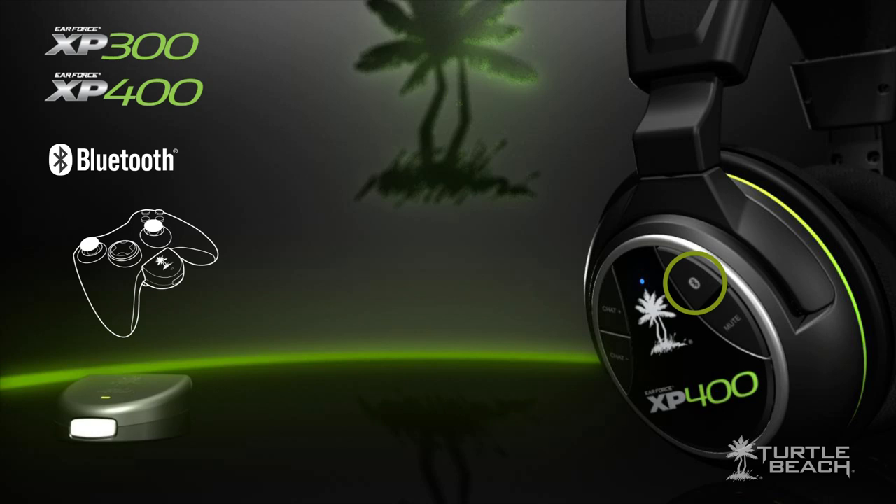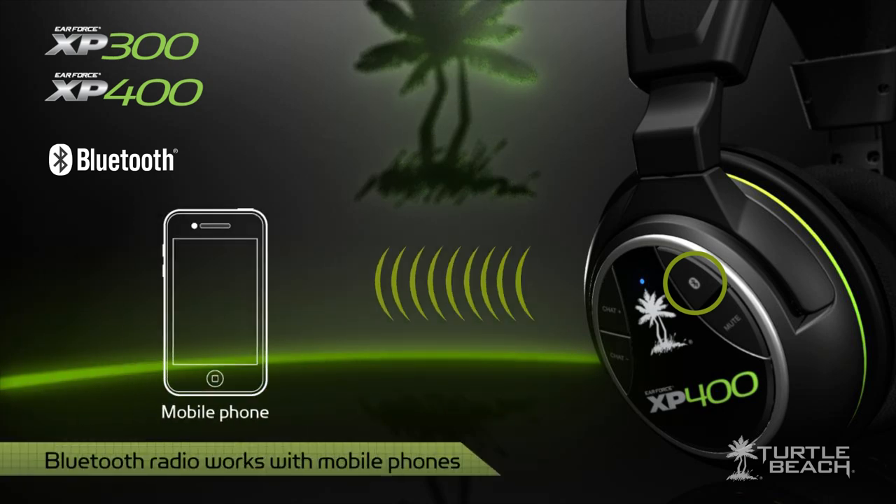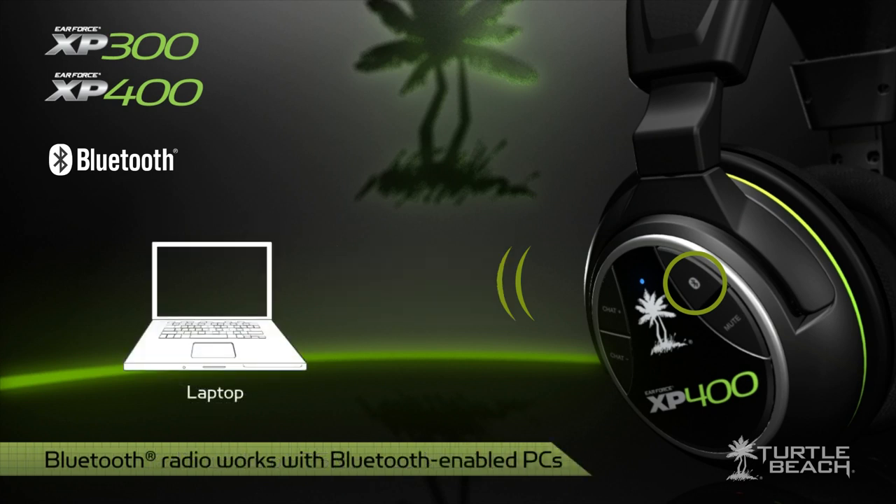The Bluetooth radio in the headset also lets you answer your mobile phone while you're playing a game. Or, if you have a PS3, you can use it to chat on the PSN network. You can even use it to chat on a Bluetooth-equipped PC or laptop. This Bluetooth radio is another feature you'll only find on Turtle Beach headsets.